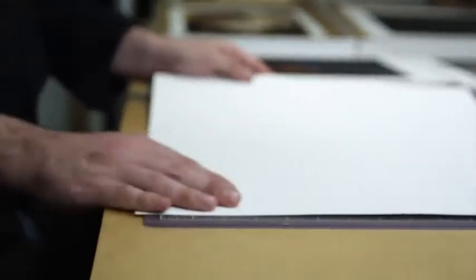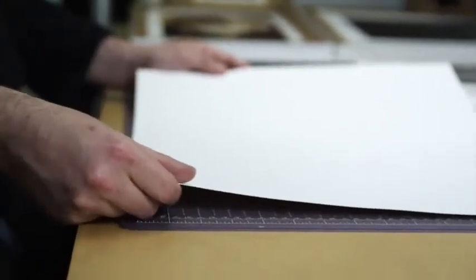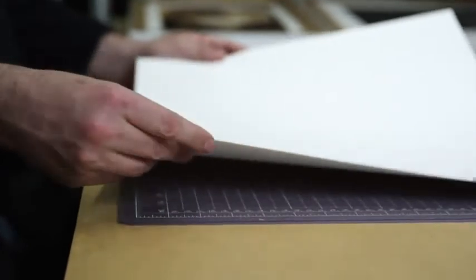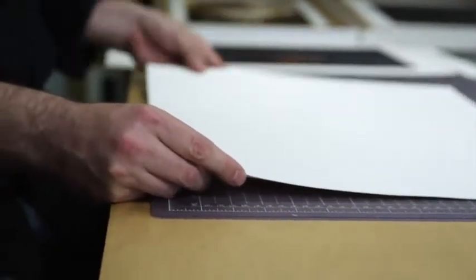One of the things I really like about this paper is its thickness. When I hold it, it feels like something — it feels substantial, it has a weight to it that I am familiar with from my darkroom days using double-weight silver-based paper.